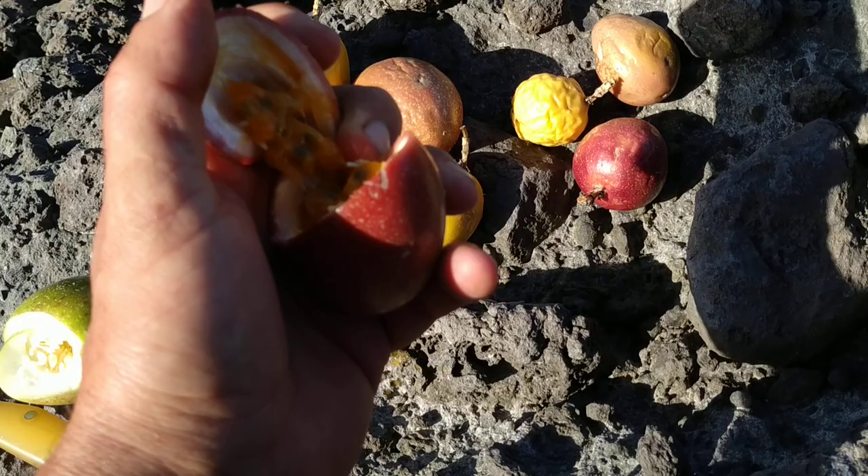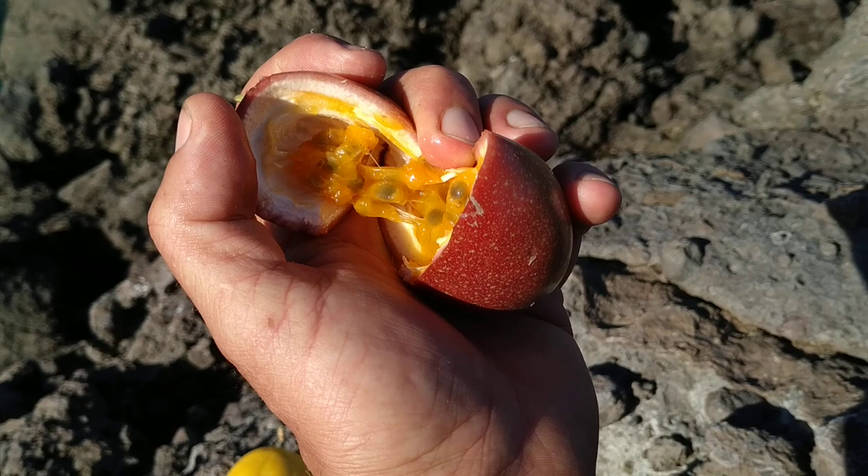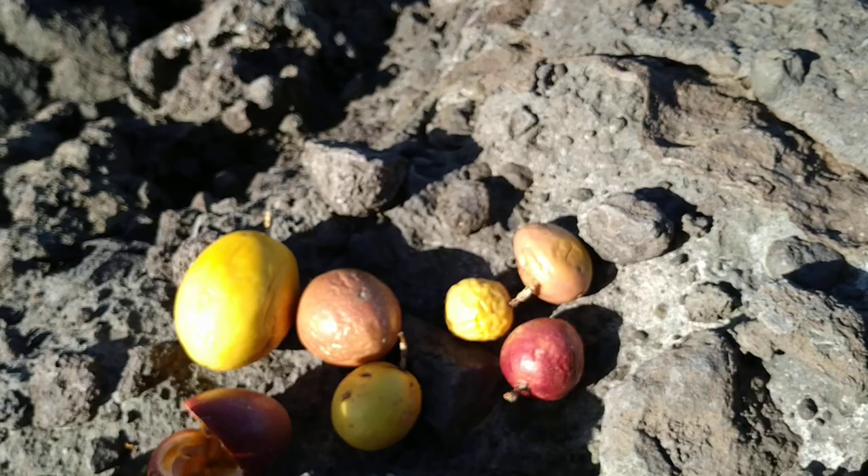This one is nice and ripe — beautiful orange color inside. Nice, even pretty sweet and with some passion fruit flavor too.